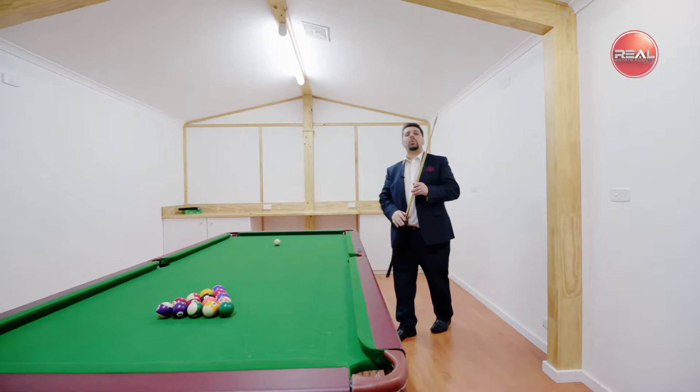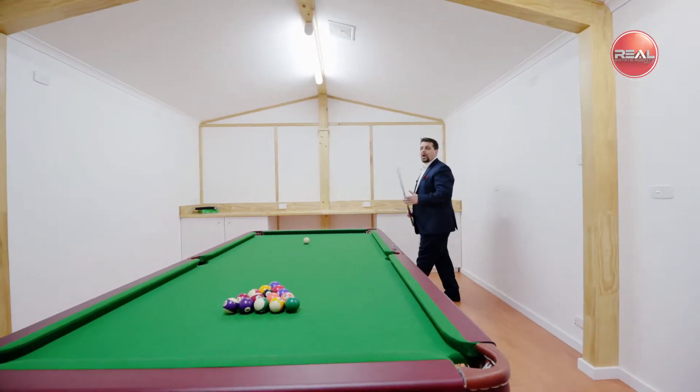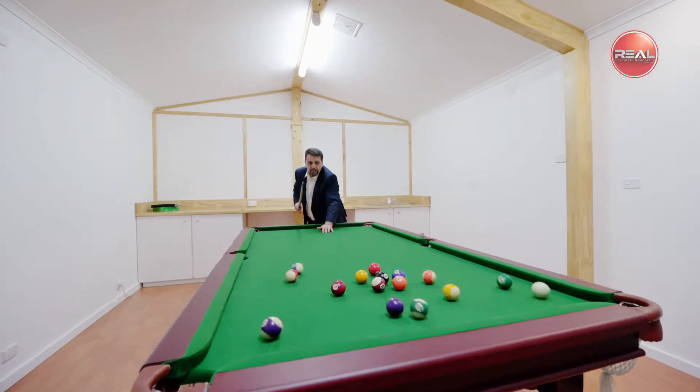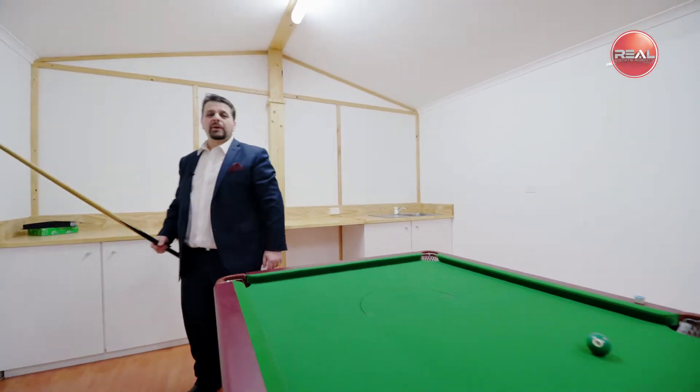Well there you have it — what a wonderful property indeed. I hope you enjoyed the tour of this gorgeous property and look forward to seeing you at our next inspection.